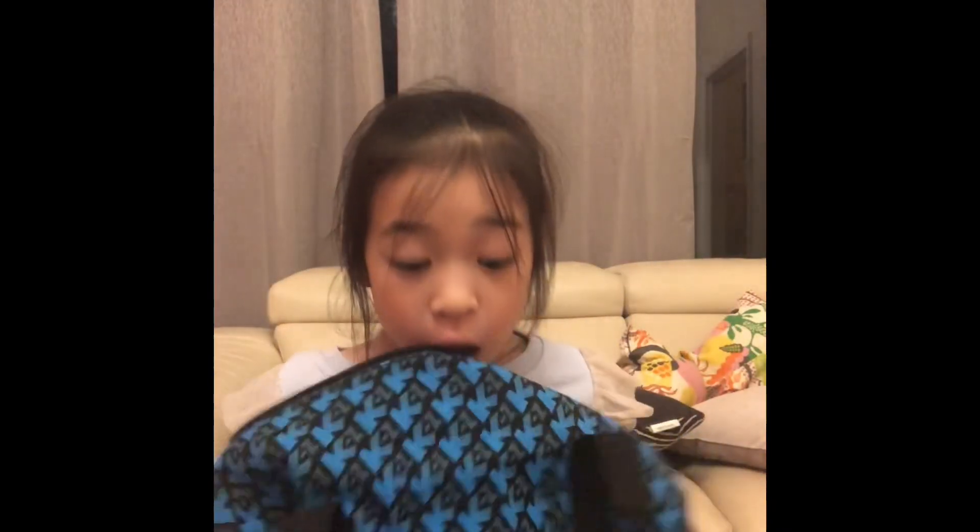Hi guys, welcome back to my channel! Guess what, I have another show bag! I have another show bag from the Easter show, but I did not go there — my friend sent it to me, from Tommy's family. So there's a bunch of blue K's and green minus Z's, and this bag is so cool!